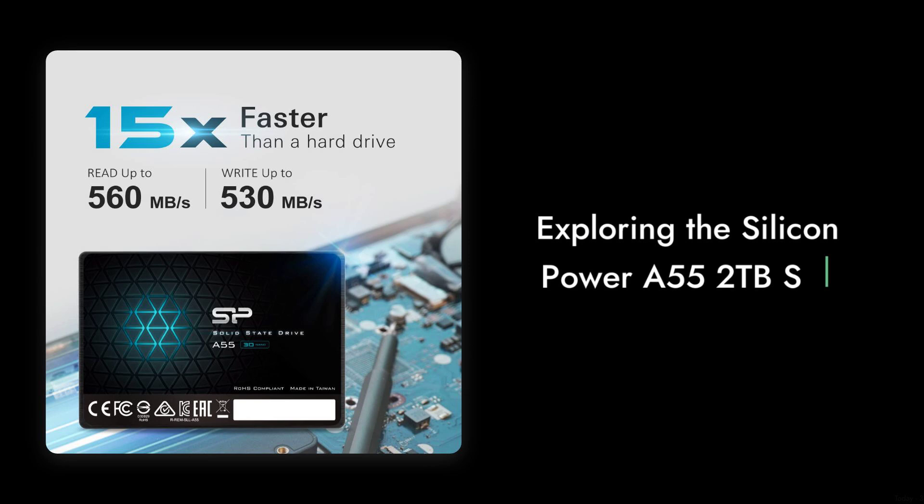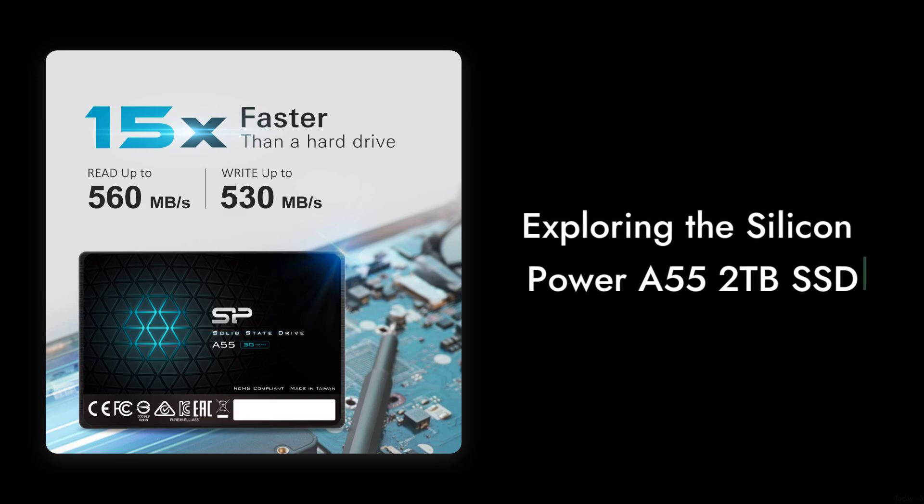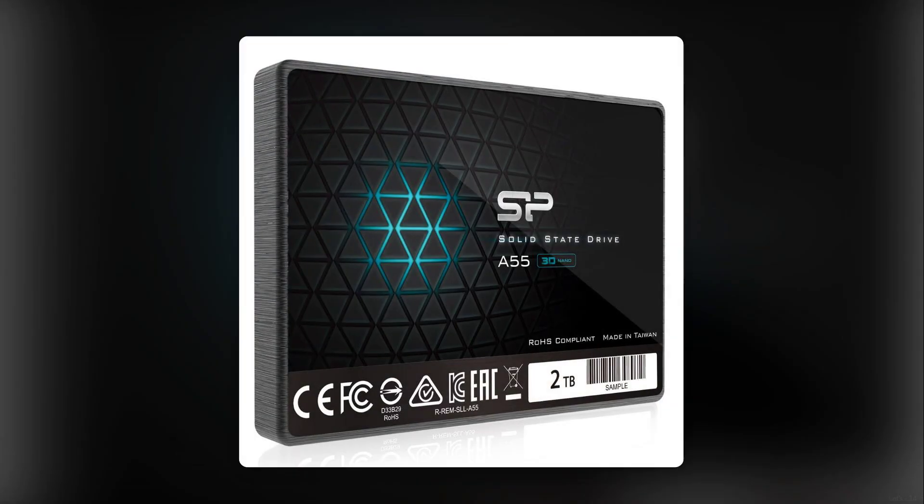Welcome to Critical Reviews. Today we're diving into the world of solid-state drives, specifically the Silicon Power A55 2TB SSD. Is it worth your hard-earned cash? Let's find out.